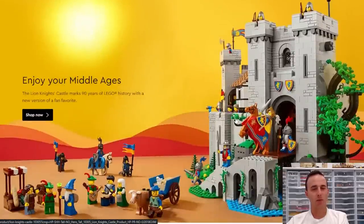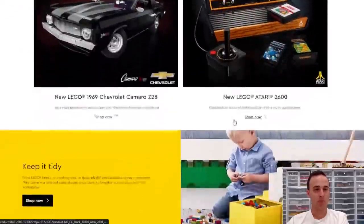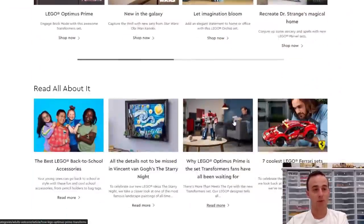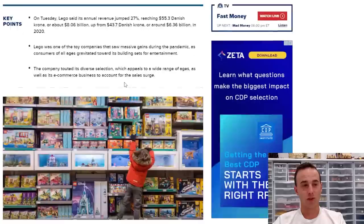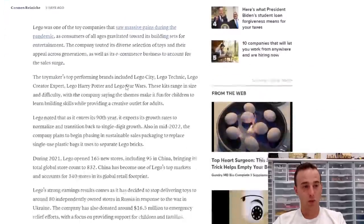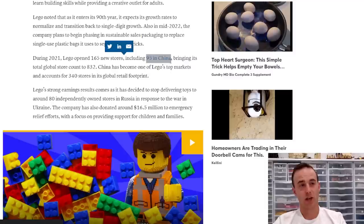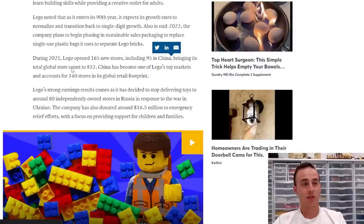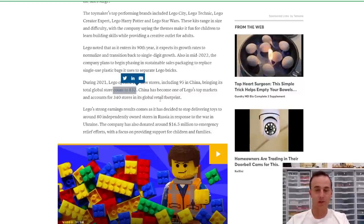Lego is also trying to make their product more environmentally friendly. I believe they're trying to switch to paper bags, however that has taken absolutely forever. Obviously there's a lot of money and research and development that has to go into that project. Another thing Lego is doing is increasing the amount of stores they have globally. When your revenues jump 27%, they've got to increase their retail space. Specifically in 2021, Lego opened 165 new stores and is expanding their market in China by opening 95 new stores there, increasing their global store count to 832.